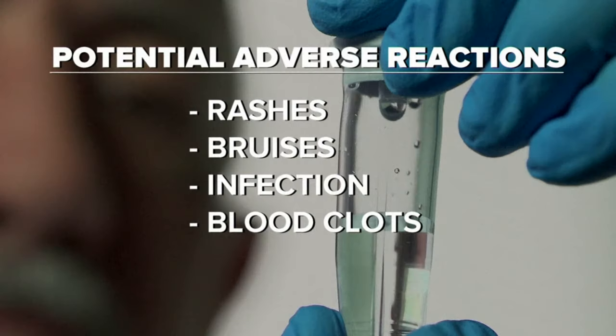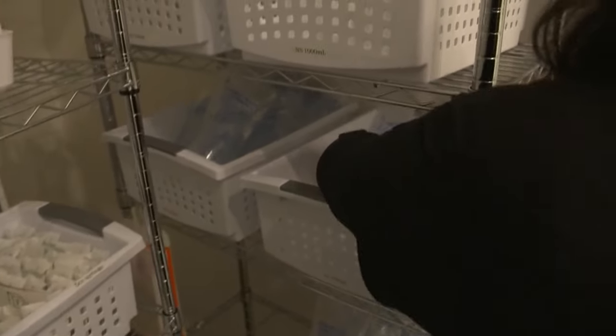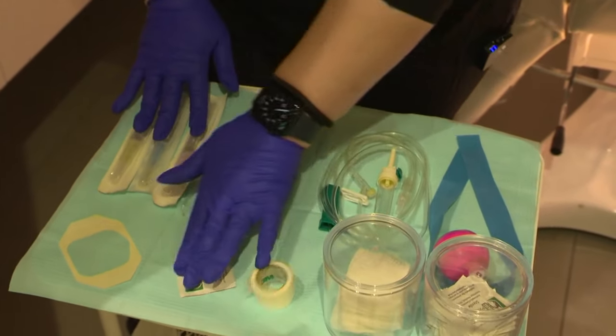Adverse reactions to IVs can include rashes, bruises, infection at the puncture location, or even blood clots. If you have any discomfort after an IV infusion, consult a healthcare provider. At Rejuve, Nina says they get their supplies from a licensed pharmacy and keep a sterile facility. Tim Pulliam, ABC News, Los Angeles.